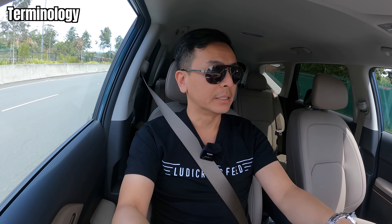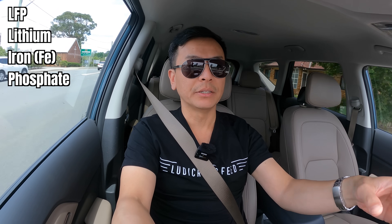Let's start off with the difference in terminology between LFP and NMC. NMC is what has traditionally been used in EVs — it stands for nickel, manganese, cobalt, and it is part of the lithium-ion battery pack. Now, both LFP and NMC are actually lithium-ion, but the LFP and NMC part refers to the cathode, or the positive end of the battery. NMC stands for nickel, manganese, cobalt, whereas LFP stands for lithium iron phosphate.